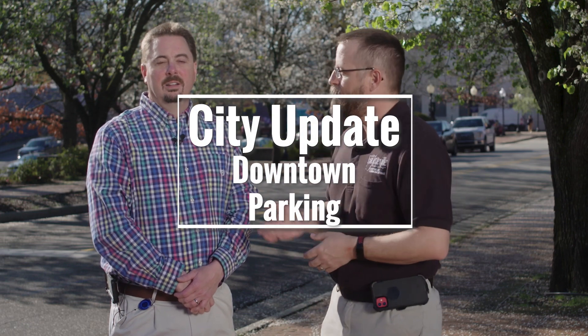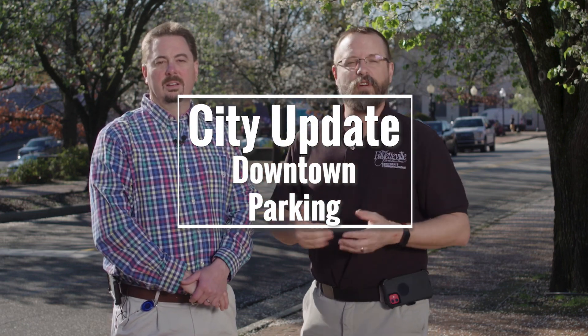In this City Update, I'm joined by Lee Jernigan, the city's traffic engineer. We're talking about some of the changes going into effect soon in the downtown parking. We're going to be implementing paid parking in the downtown footprint, and that's going to be starting on April 1st.